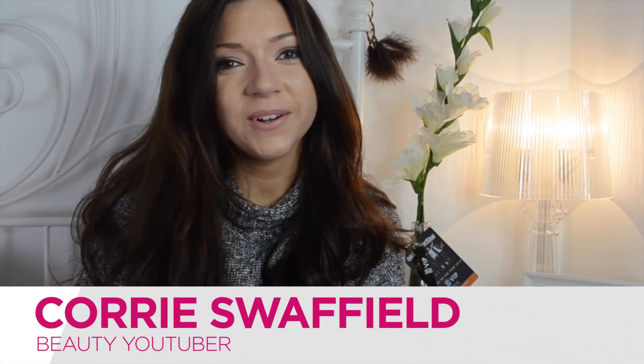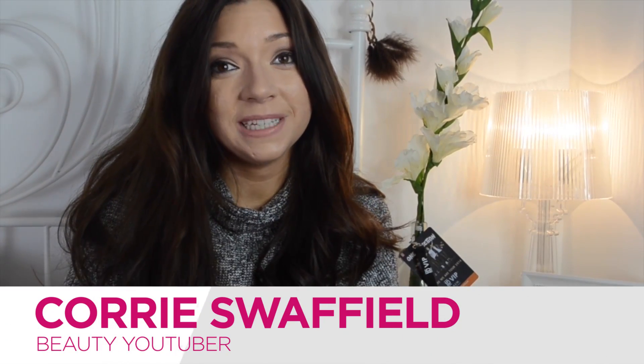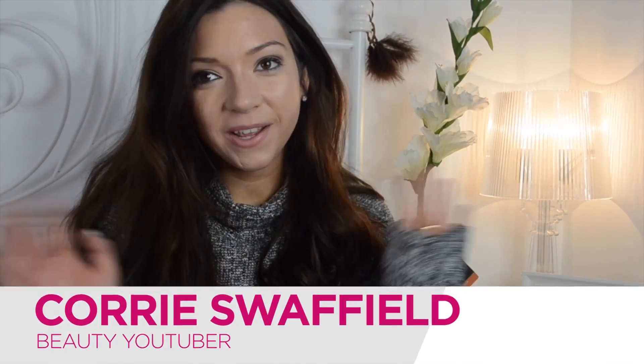Hi everyone! My name is Corrie and I have my own YouTube channel called Dizzy Brunette. Every single week I'm going to be talking all things beauty, skincare and makeup. So today I'm going to be talking about my top four favourite products for getting flawless skin — the four skincare products I use in my everyday skincare and makeup routine when I want my skin looking a lot more flawless.